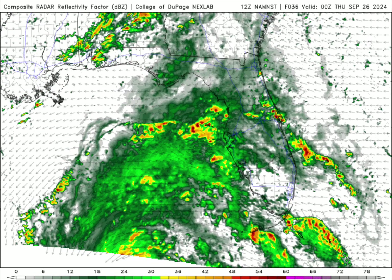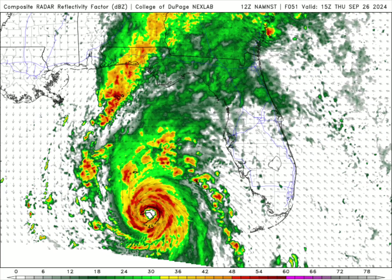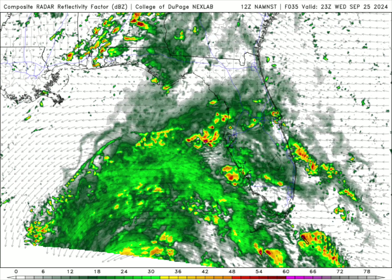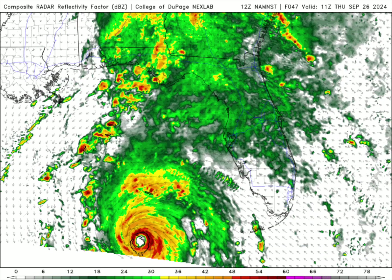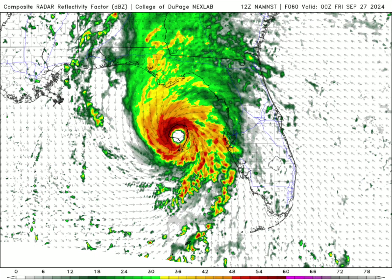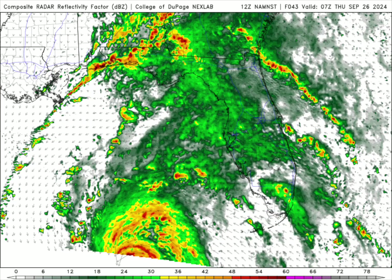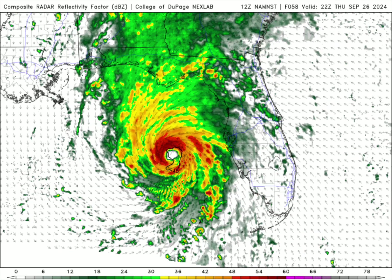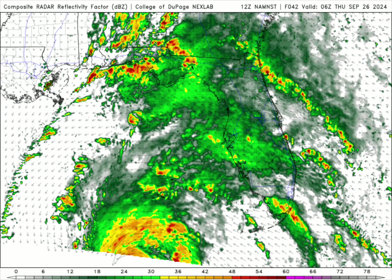There are even some forecasts that call for a low-end Category 4 hurricane to be hitting this area. It doesn't really matter about the category — this is a massive storm, covering the whole eastern Gulf of Mexico. It's going to decimate a lot of areas across the Big Bend area of Florida going into southern Georgia. I really hope and pray that everybody is okay, but in reality we have decimation coming.